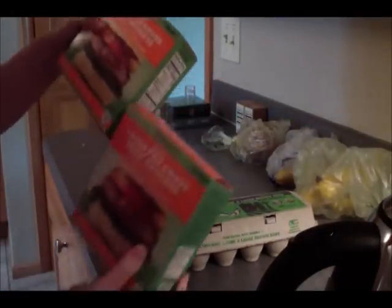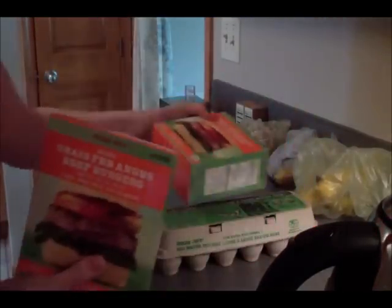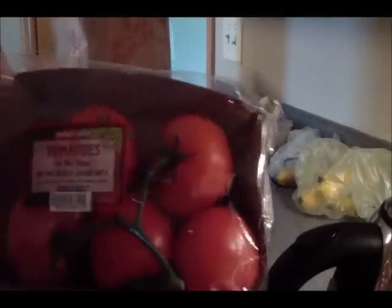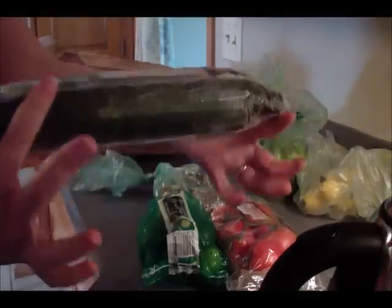I got some organic large brown eggs, a couple packages of the frozen grass-fed Angus beef burgers — love those, they're a dollar cheaper than the fresh, which is great. Also pesticide-free chopped spinach, pesticide-free wild blueberries, two packages of organic strawberries from the frozen section, some tomatoes on the vine, a bag of limes at a really great price this week — about a dollar sixty something.